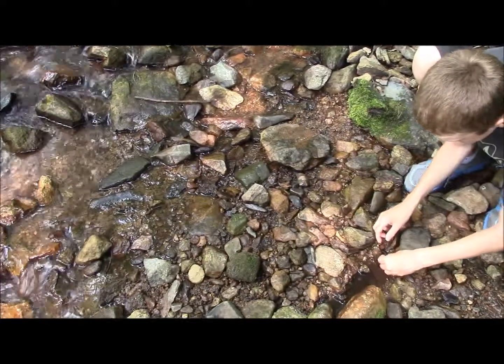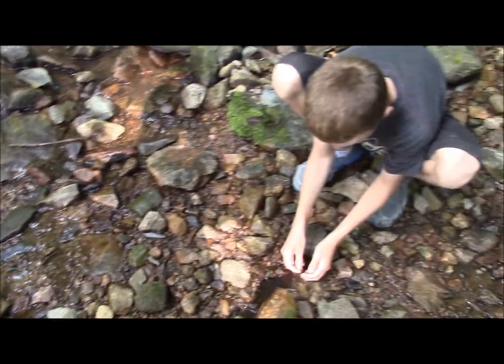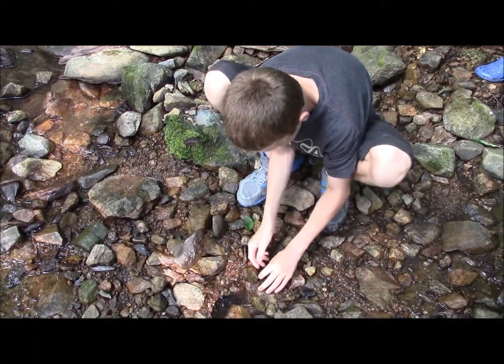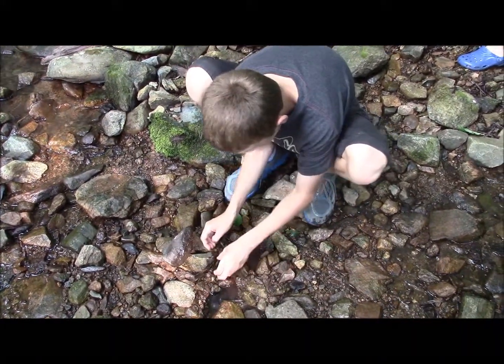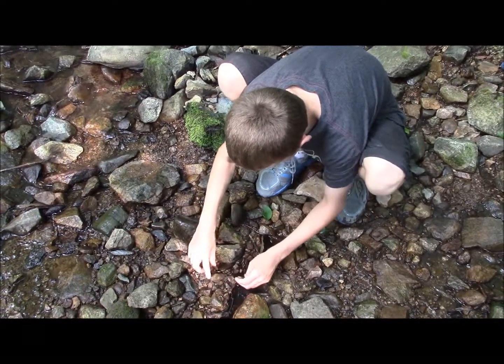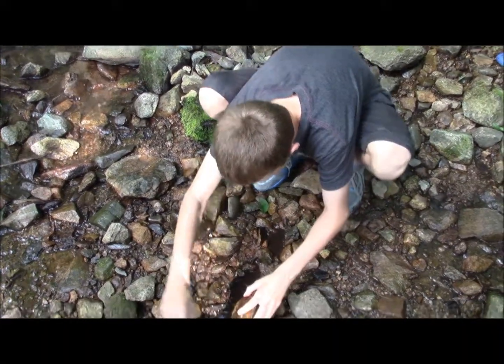The two-line salamander just kind of swam away right there. Dusky salamanders and two-lines are probably the two most common salamanders in the park. I want to try to find a bigger one if I can search some of the areas.